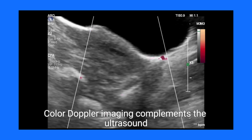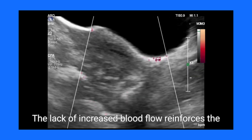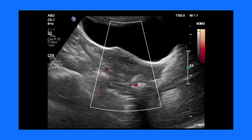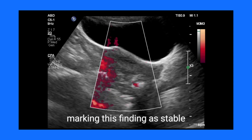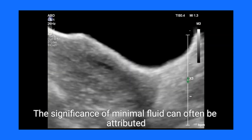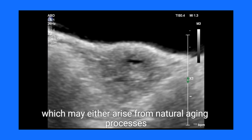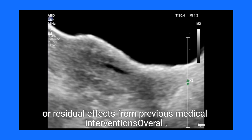Color Doppler imaging complements the ultrasound findings by revealing no abnormal vascularity. The lack of increased blood flow reinforces the idea that there is no active inflammation, neoplasia, or infection present, marking this finding as stable. The significance of minimal fluid can often be attributed to atrophic changes in the endometrium, which may either arise from natural aging processes or residual effects from previous medical interventions.